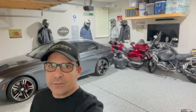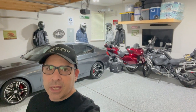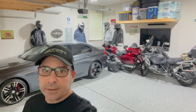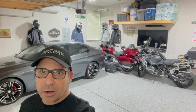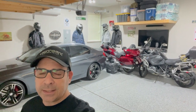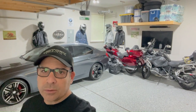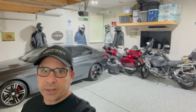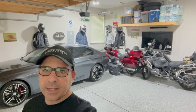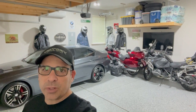Hey everyone, hope you're having a great day and welcome back to my channel. In today's video, I'm going to be going over some of the motorcycle gear that I choose to ride with, whether I'm riding my BMW R1250 GSA or my 2018 Honda Goldwing. I'm a big fan of ATGATT — all gear, all the time. Stick around and I hope you enjoy the video.